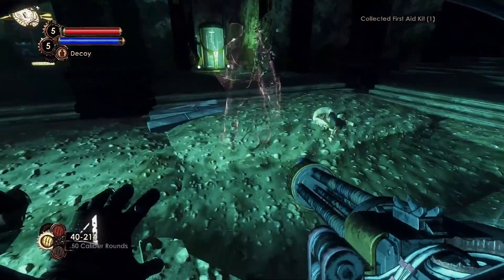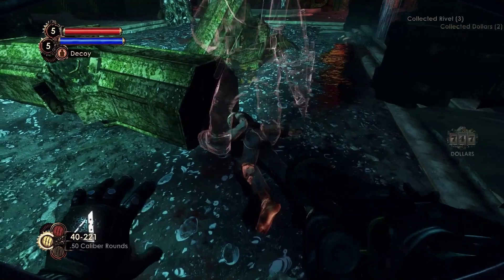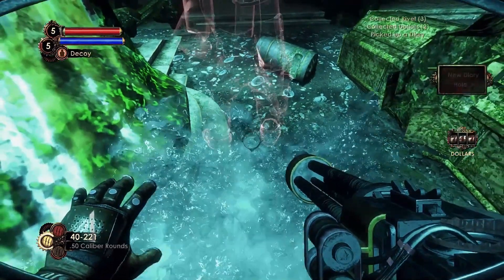In the hallway leading to the Jay Fisher Gallery, there's a statue. On the grounds near it is the Lamb Flouts the System Audio Diary.